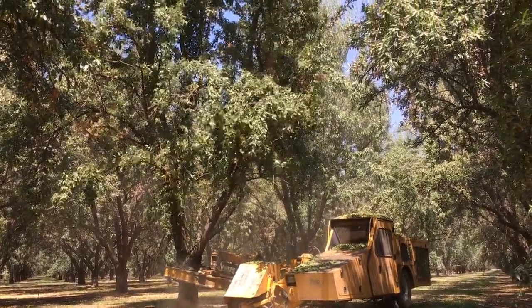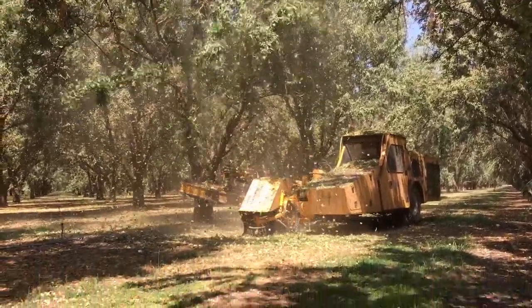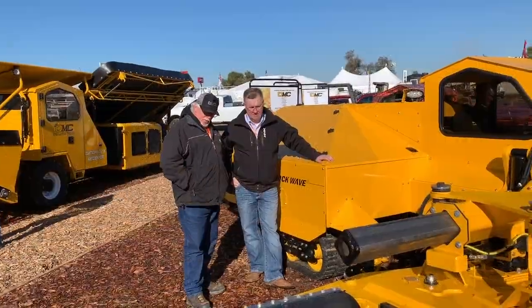Over the last several years, I've made a point to visit Central California during harvest. And recently, I attended the World Ag Expo in Tulare, California, and it gave me a chance to talk to some of the manufacturers.